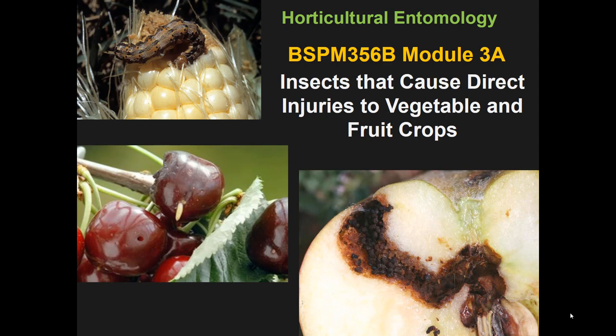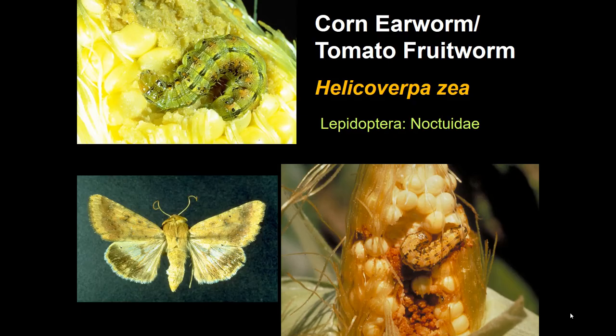This week we shift into insects that damage the crop more directly — that feed on the part of the plant we're trying to market. Direct injuries being something that feeds on the fruit rather than the leaves that produce the fruit.